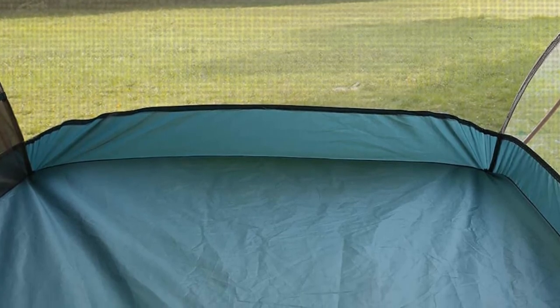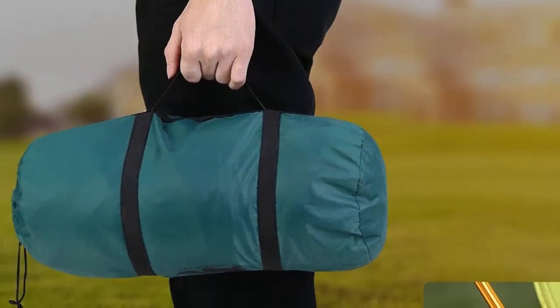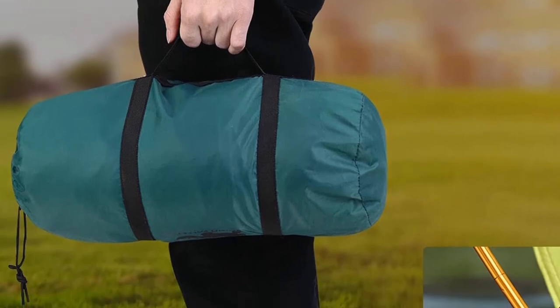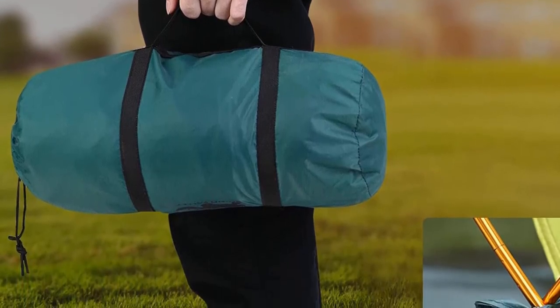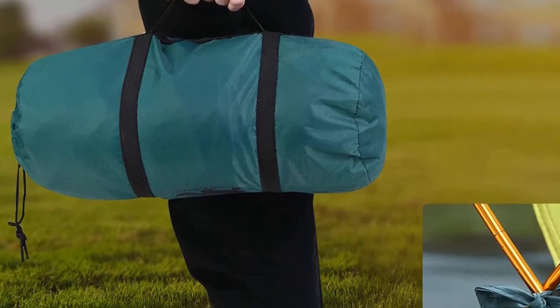Putting it together and taking it down is rather easy. The bivy tent comes in a bag, storing it compactly, making it easy to carry around. Regardless of the minor issues, for the functionality, lightweight design, and reliability in many situations, this bivy tent is one choice to keep in mind when you want to switch from a regular bivy sack to a bivy tent.